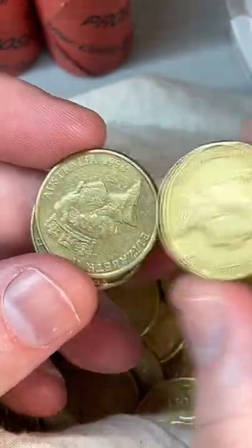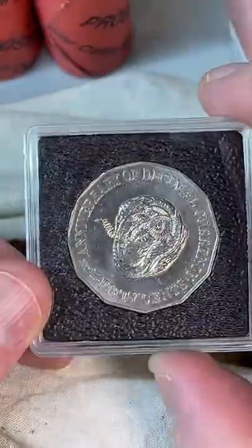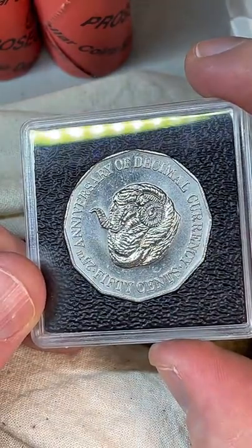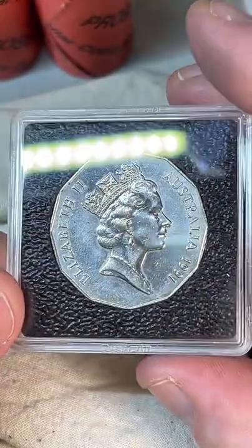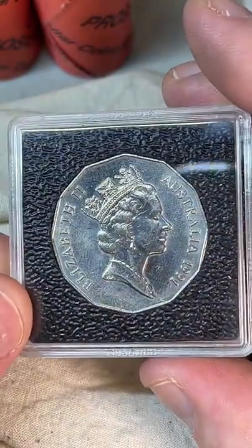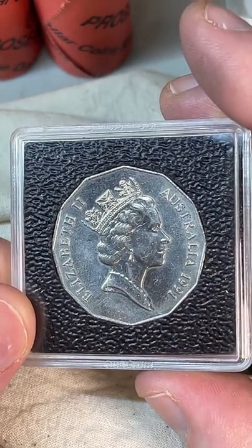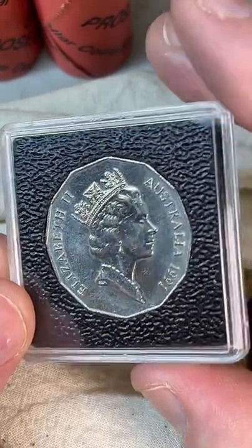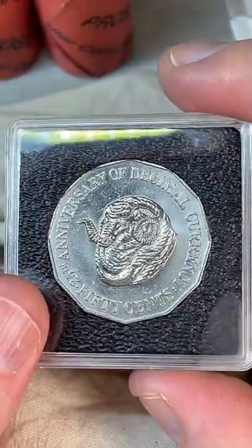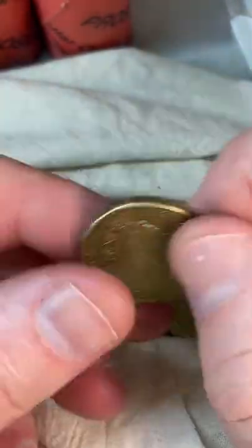My favorite coin is one I've got on my desk — they call it a Ram's Head, a 50-cent coin from 1991. I found this one not too long ago. It has a pretty low mintage — 4.7 million — and it's considered rare, selling for $2.90 to $12.50 on eBay. I haven't sold any of those; all the ones I find I hold on to.